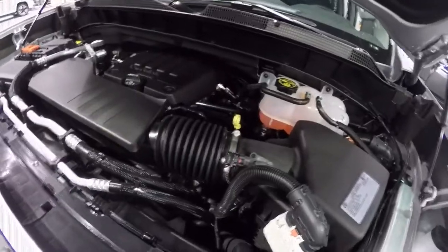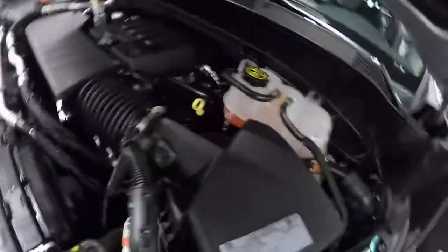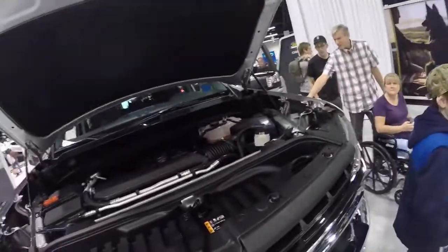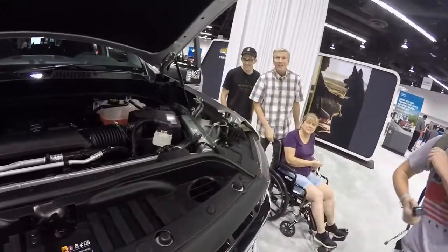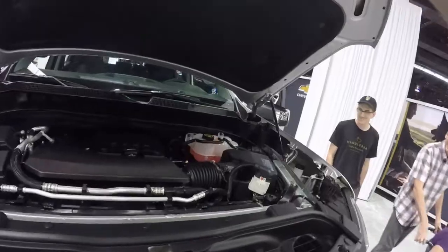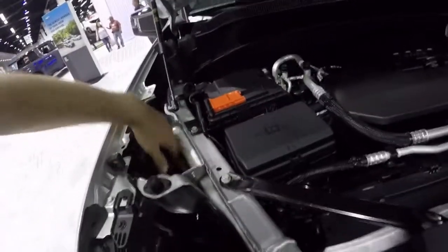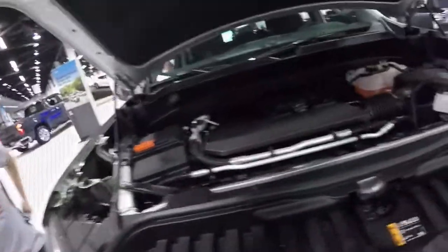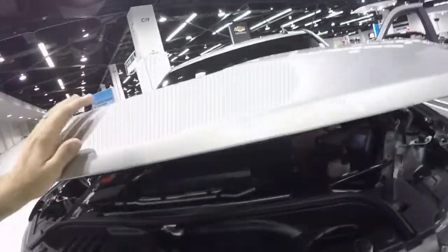There's a lot of space for an LS swap, which will probably happen. This is a turbocharged four-cylinder — a 2.7 liter turbocharged four-cylinder. Look at how much space there is, look at this framing structure right here, and then look at how much space is in between the fender and the framing. I'm telling you, the way prices on trucks are going, you'd keep that V8 the rest of your life.